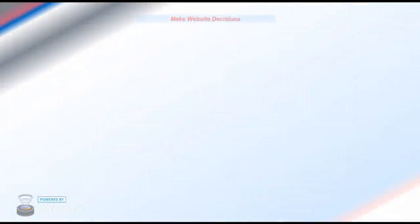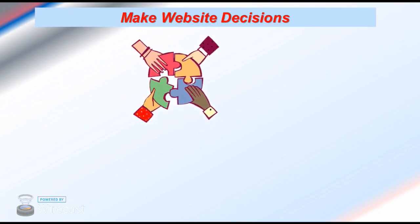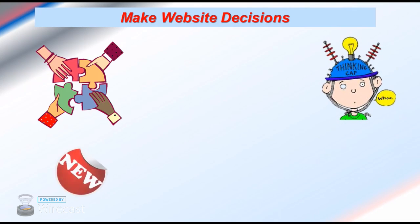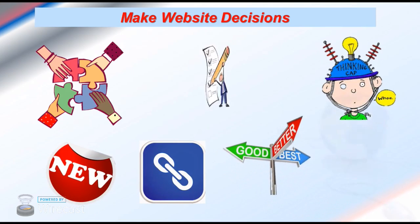You'll be able to make website decisions. You can make decisions about what you need to put more of on your website, what you need to have less of, and where the optimal place to put new links might be. The possibilities are endless, and it's unbelievable that you can watch your visitors in real time. It's truly outstanding.